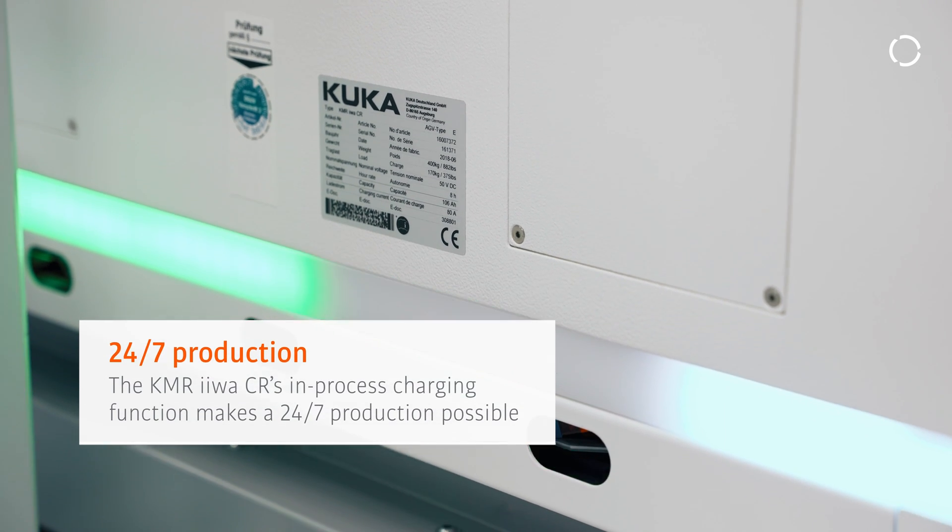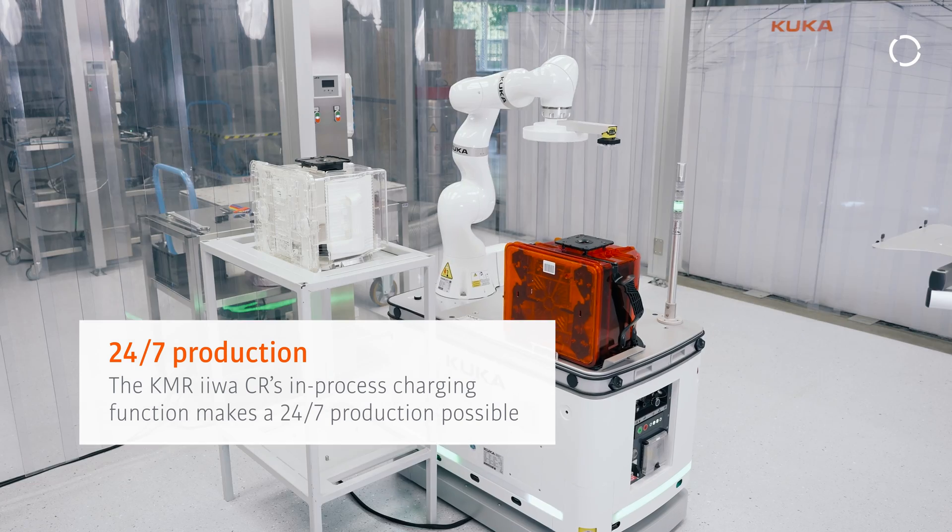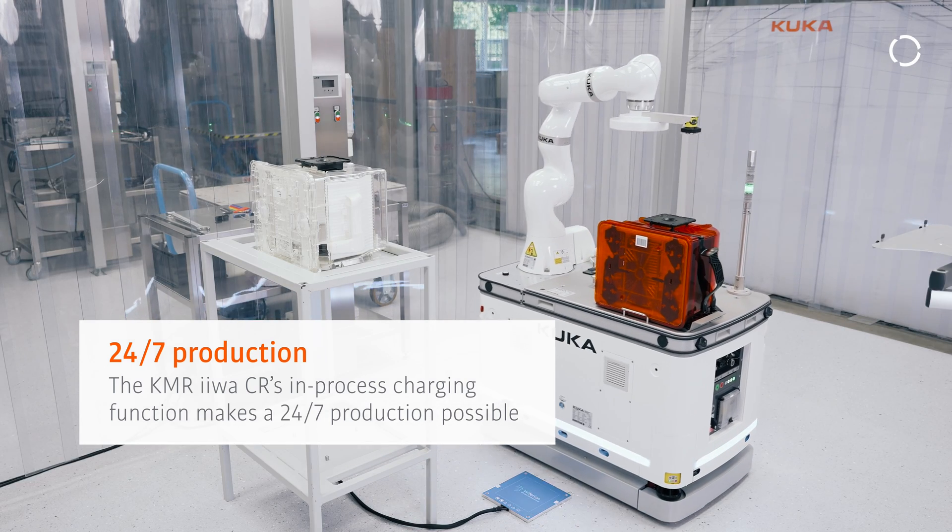This means we don't lose any time for battery charging because we do it in-process. This enables 24/7 production without any interruption for battery charging.